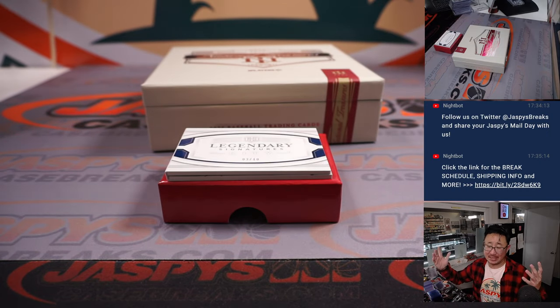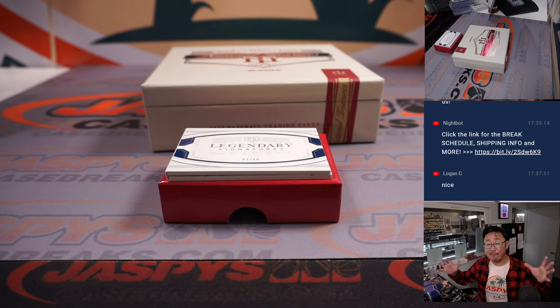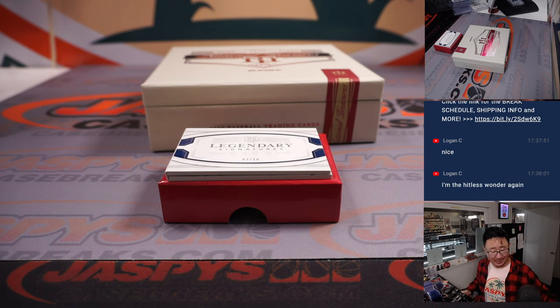And that's the break — that was Pick Your Team 4. We've got plenty of Pick Your Teams in the store at JaspysCaseBreaks.com. We've got a full case random number block version as well. On Instagram Live at JaspysBreaks for personal boxes. Get in on it at JaspysCaseBreaks.com. I'm Joe, and I'll see you next time. Bye-bye.